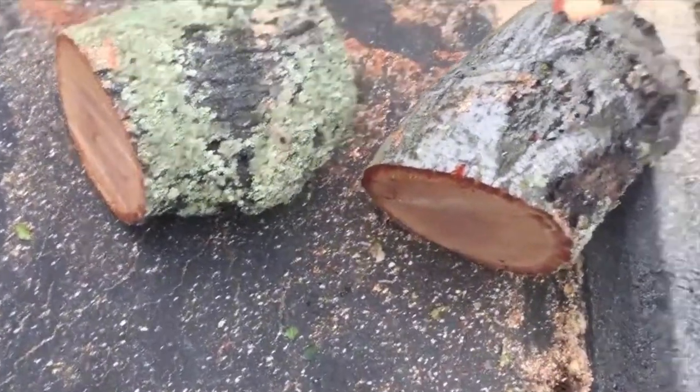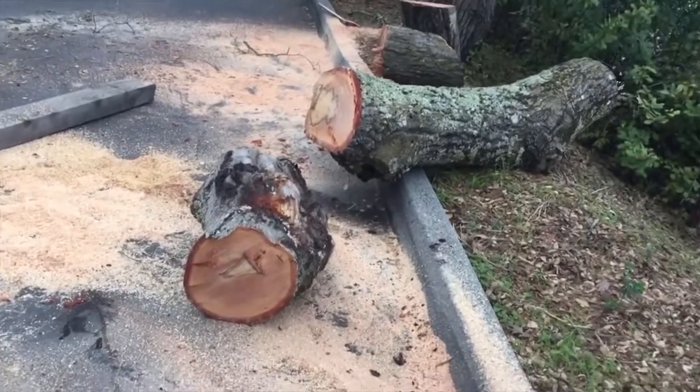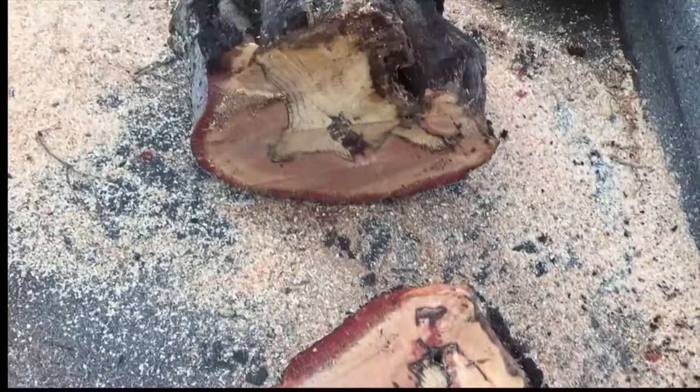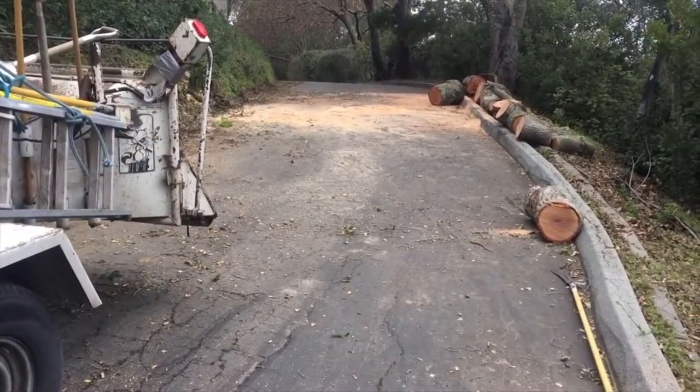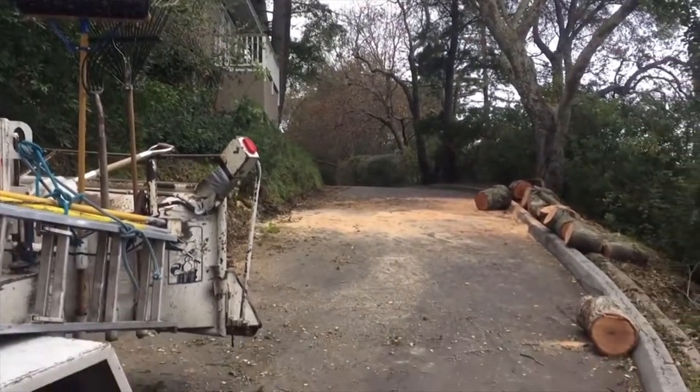Let's get in a little closer and see what the decay looks like. I cut this big piece in half and it was clearly rotted all the way through. I'm kind of surprised it didn't fail at that point, but trees are pretty amazing things.